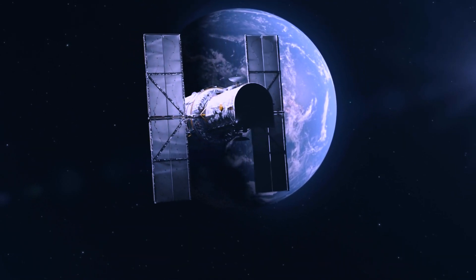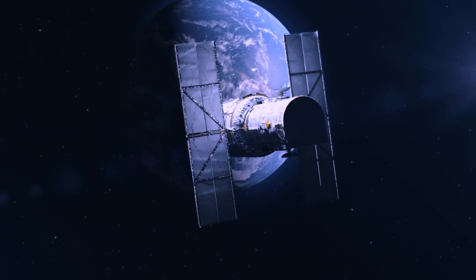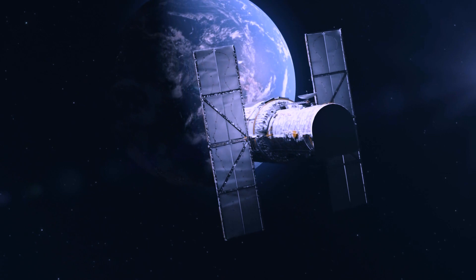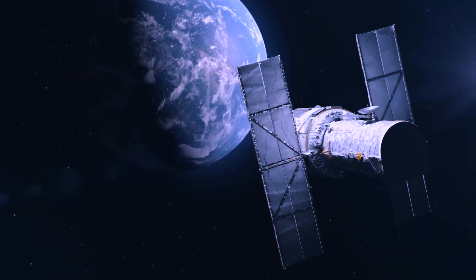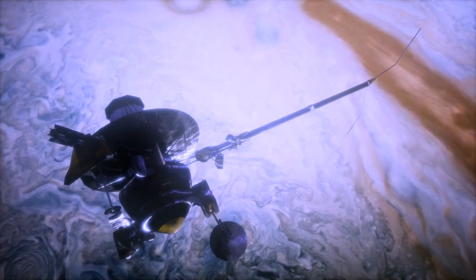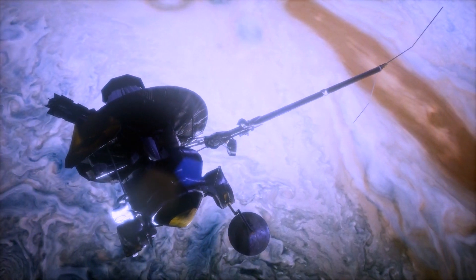Prepare to journey into the depths of the cosmos as NASA's James Webb Space Telescope unveils a breathtaking vista of the distant universe. This groundbreaking image isn't just a snapshot — it's a revelation, offering the most detailed view of the early universe.